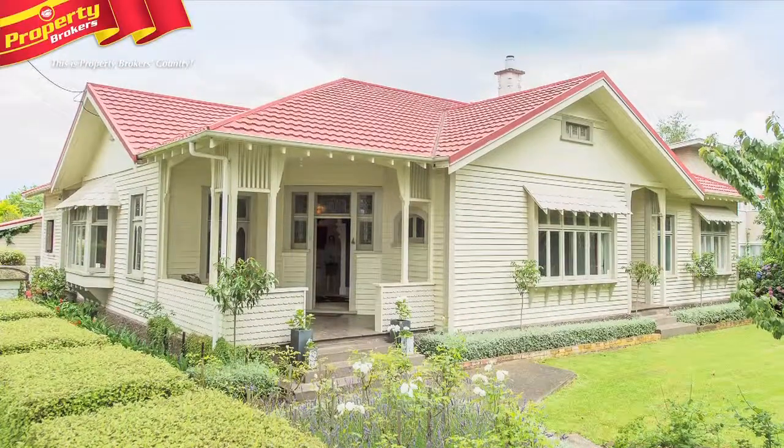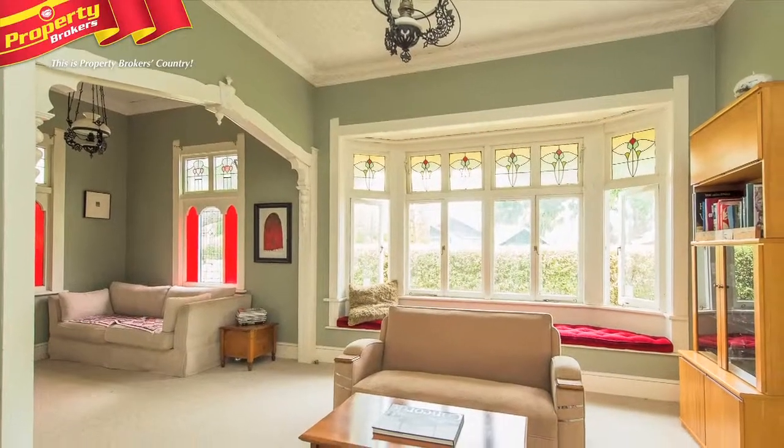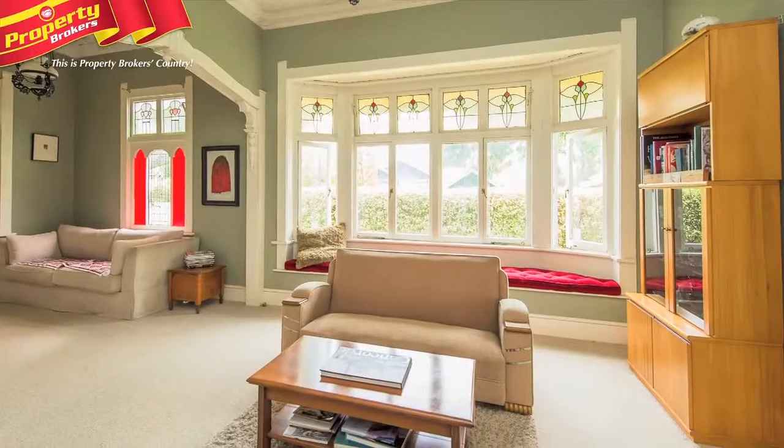Rarely do properties of this caliber come to the market. This four bedroom, three living area family home oozes character and is ready and waiting for a new family to move in.